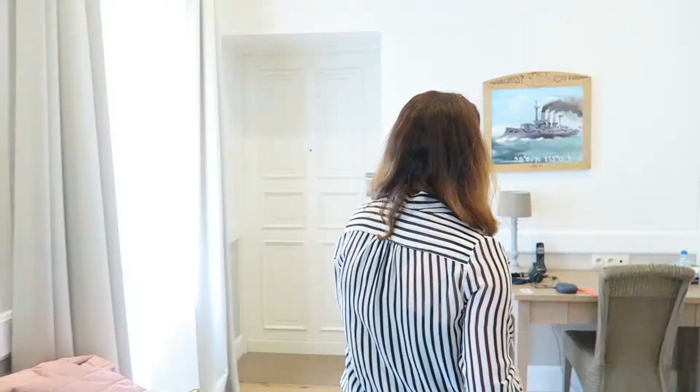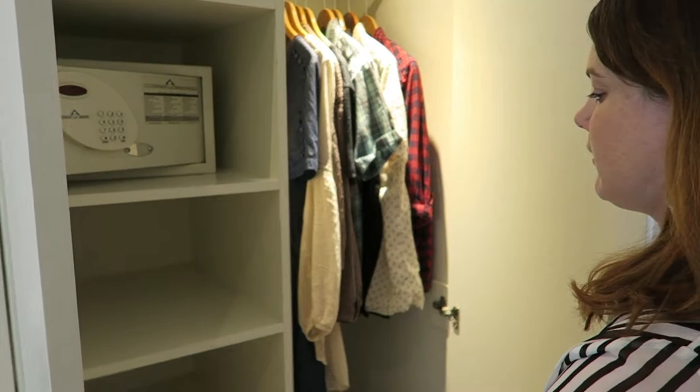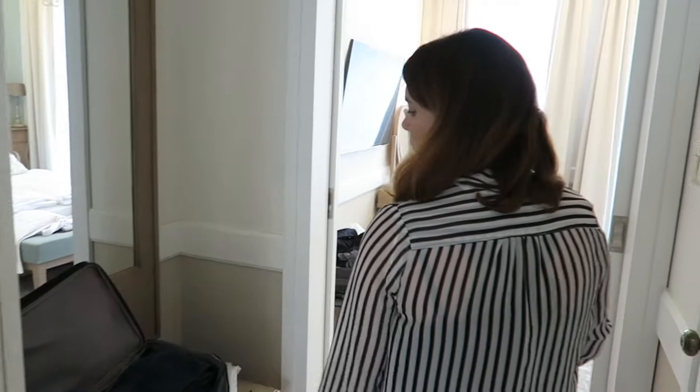There's a desk area here and some storage. Shelves on one side with the safe and lots of room to hang stuff. One thing I'm really liking about this room is there's lots of space to put a suitcase — some rooms just don't do that.